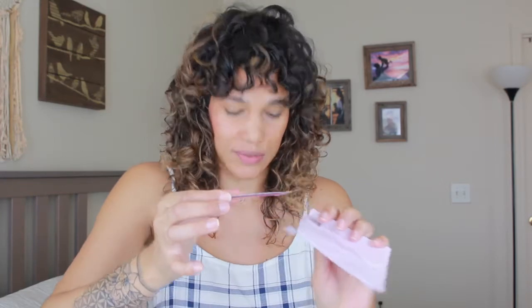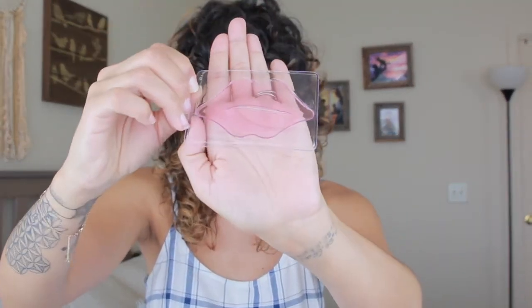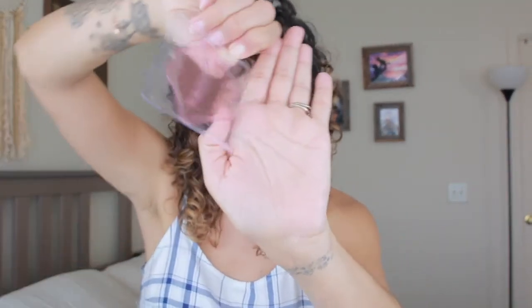I'm going to open the package right now — I'm kind of excited! There's a lot of liquid in there. It's going to drip if I show you, but I'm going to try to show you. There's a lot of liquid.